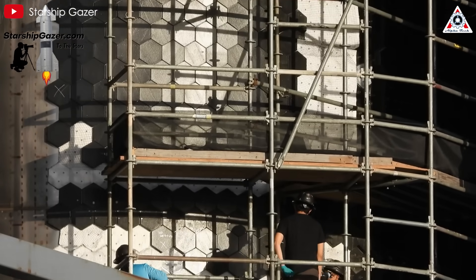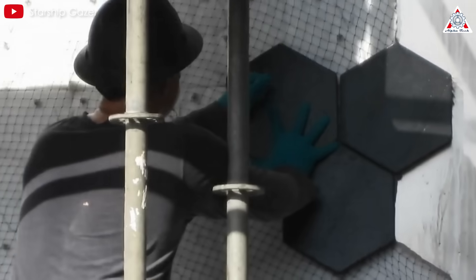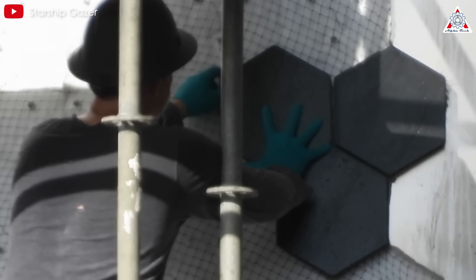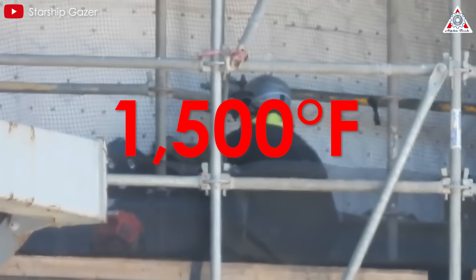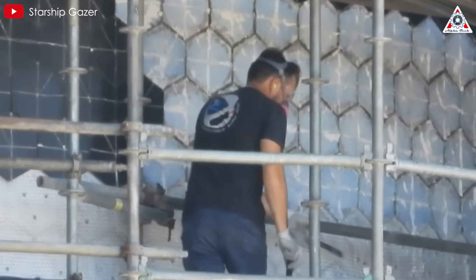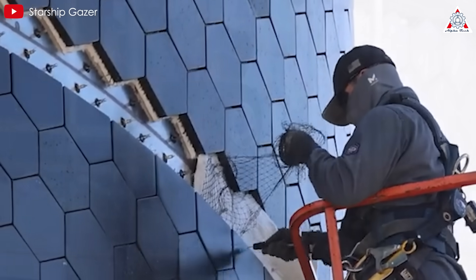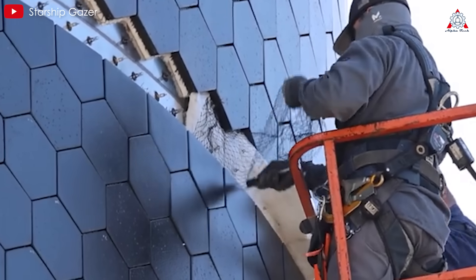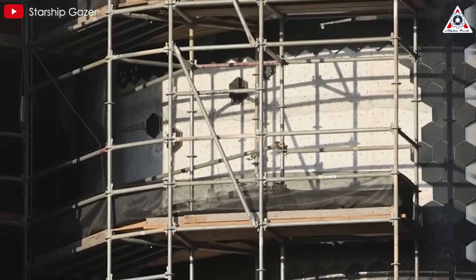The tiles are mounted directly onto Starship's 304L stainless steel body — a smart move. While most spacecraft use aluminum or composite materials, stainless steel brings its own advantages: it can take up to 1,500 degrees Fahrenheit on its own, it's easier to repair, and it helps lower maintenance costs. Together, the steel and tiles form a tough, reliable shield built for the brutal ride back to Earth.